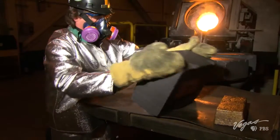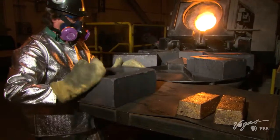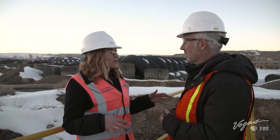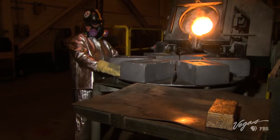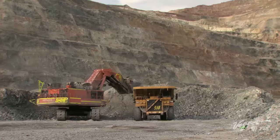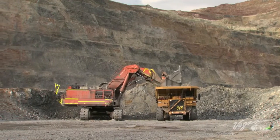Generally speaking, how much gold does the whole mine produce annually? In Nevada, Newmont produces somewhere around one and a half million ounces a year. Nevada is the number one state in the U.S. for gold extraction, representing more than 74% of the national production.